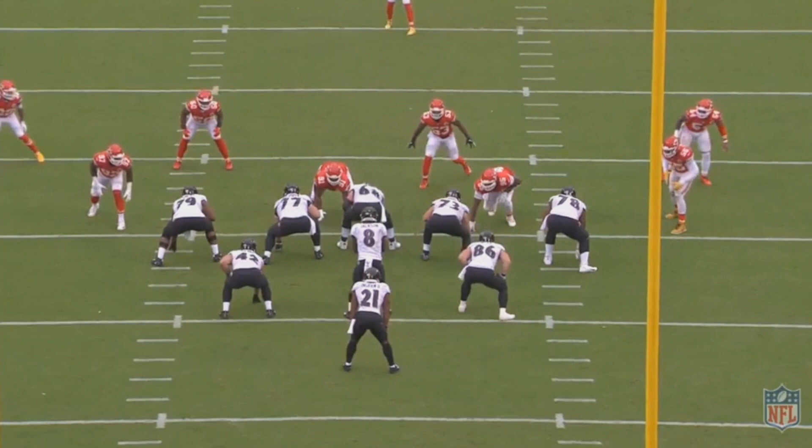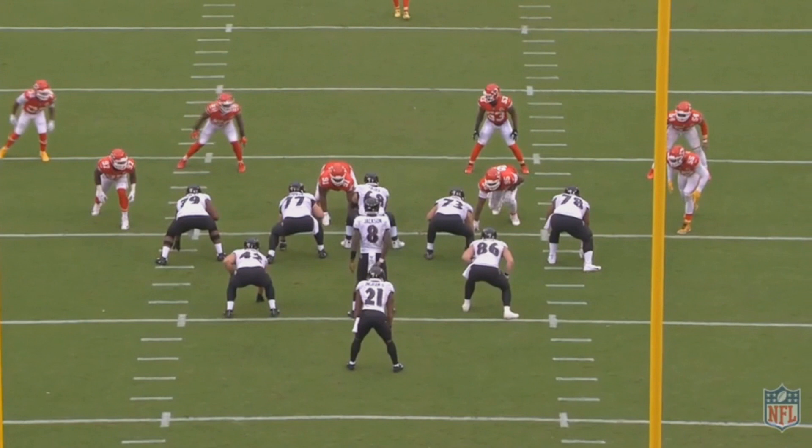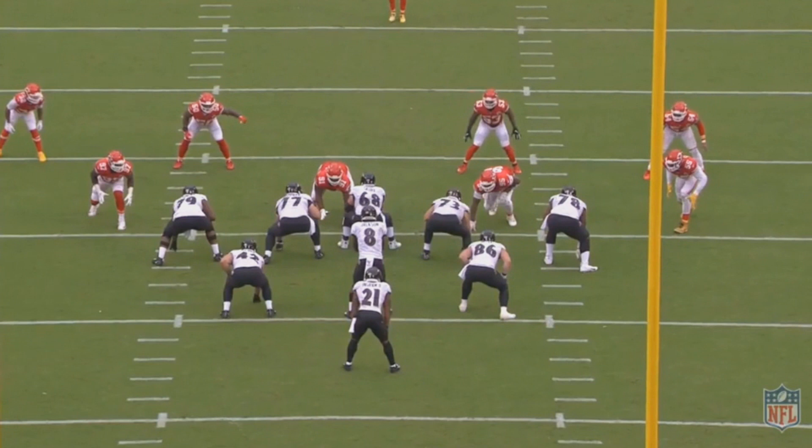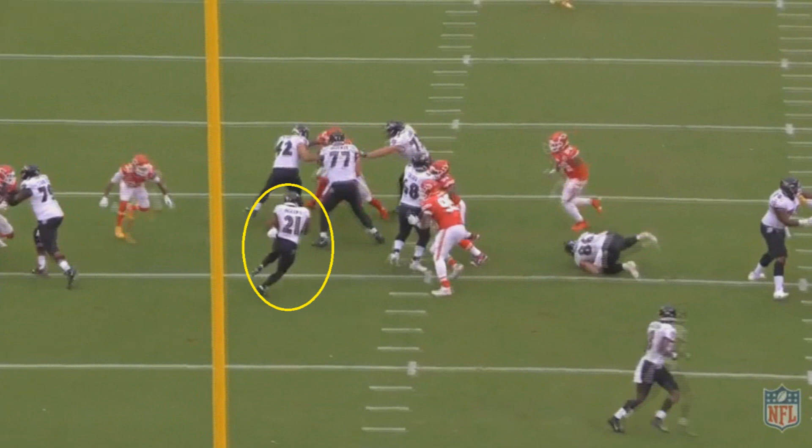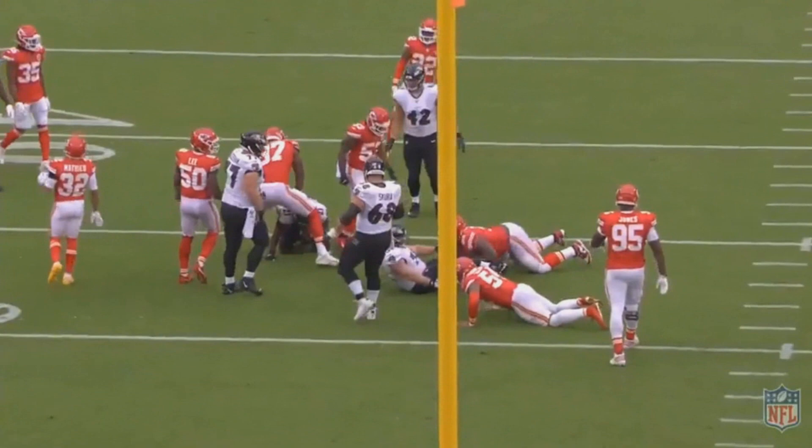The last play is a fun one because Baltimore has two fullbacks on the field — old school football. There are several one-on-one matchups with a key double team on the left side where the play is running. The guard gets off the double team to block a linebacker, and the fullback lead-blocks for Ingram to the left. After gaining a few yards untouched, Ingram faces a Kansas City player on each side of his lead blocker. He reads that Tyrann Mathieu is on one side and bounces to the right instead, gaining solid yards.